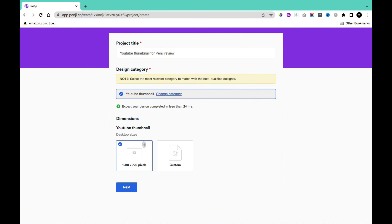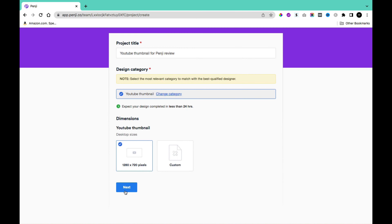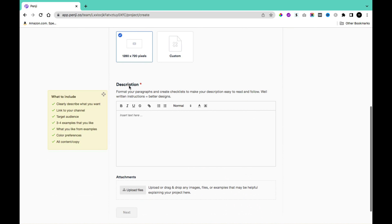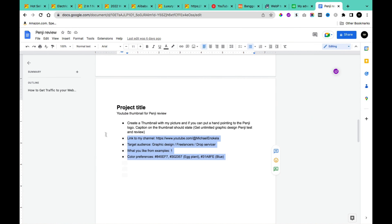After selecting the category, you'll see that your design is expected to be complete in less than 24 hours. You can select the YouTube thumbnail template or input custom dimensions. Clicking Next brings you to the description section, where you should clearly describe what you want, link to your channel, specify your target audience, provide three to four examples you like, color preferences, and all content and copy.